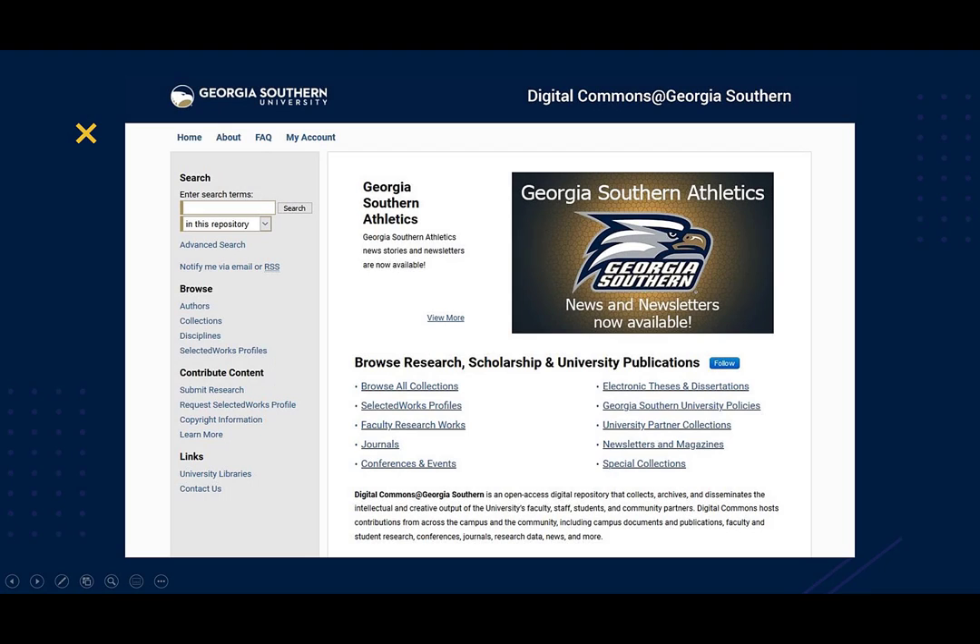Our first stop today is with the Digital Commons, where Georgia Southern University Libraries host the Open Access Institutional Repository. The Institutional Repository collects, archives, and disseminates the intellectual and creative output of Georgia Southern University's faculty, staff, students, and community partners. Here you'll find works created by, for, and about the university.